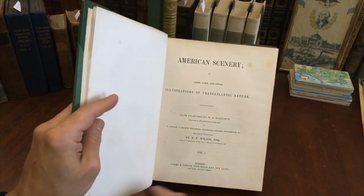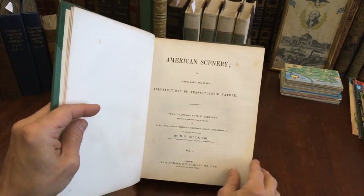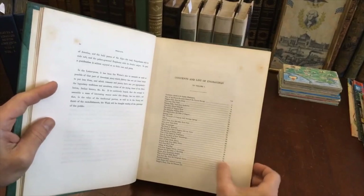And here we have it by Willis from drawings by Bartlett, a very famous artist in his day. He went around the world and did views of many locations, including the state of New Hampshire — quite a number, and they're in here. Mount Washington.